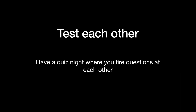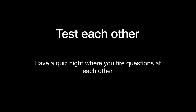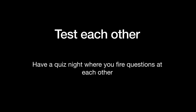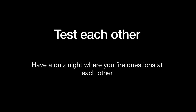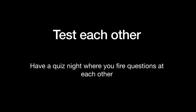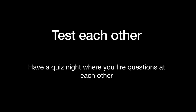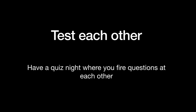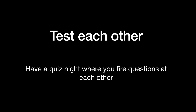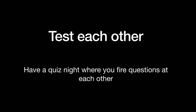Test each other. Say you each make up 10 questions in a group of three or four of you, and you take it in turns to be like the quiz master. Basically you do like a little quiz show night thing. You can keep track of who scored best and say the prize is a packet of Haribo or some chocolate or something. I think that was a really fun method of revision and you get a little bit competitive and whatever.